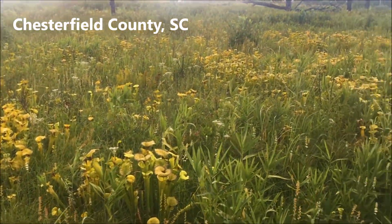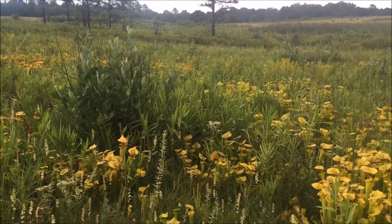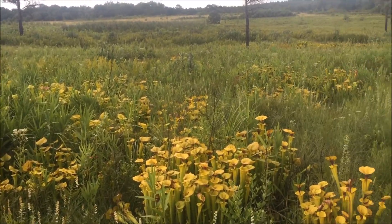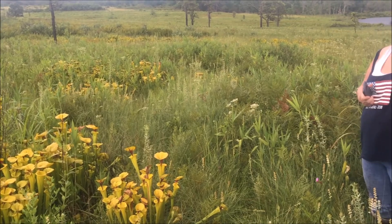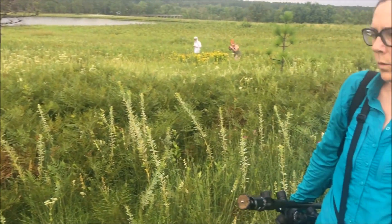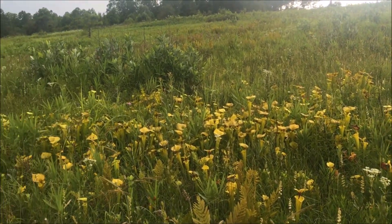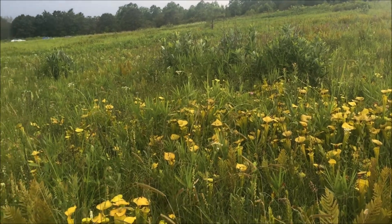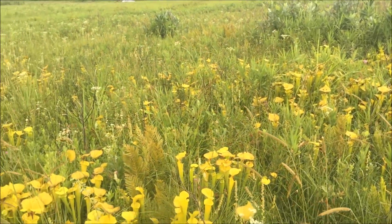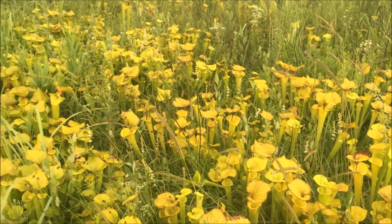This is crazy! We just happened to be driving one day. These are the non-maximal kinds: Variety Flava, Variety Maxima, Variety Ornata a little bit. It's incredible.